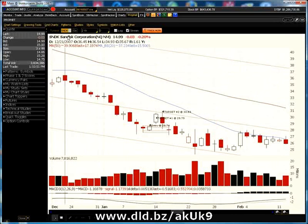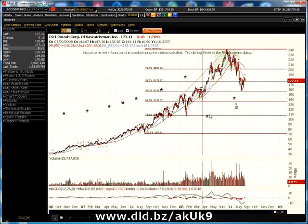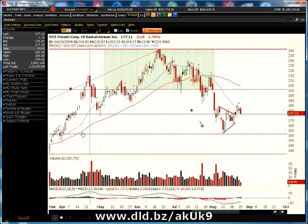Let's take a look at a really high flyer like Potash, which is a very high-priced stock. Normally I've found that you get much better signals and setups on stocks between $20 and $40, maybe even $60 is fine. But let's take a look at this just in case you like to trade higher-priced stocks.